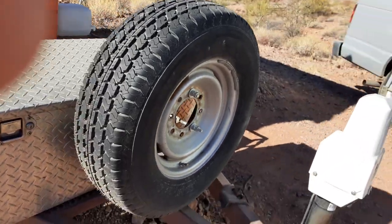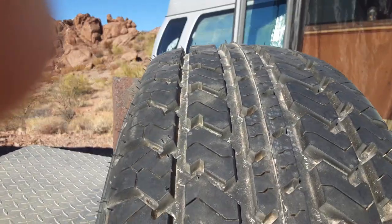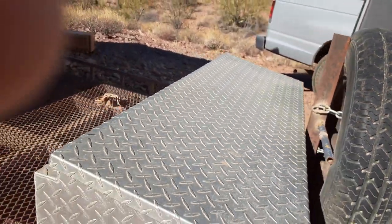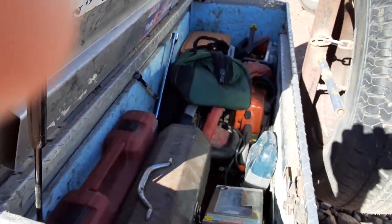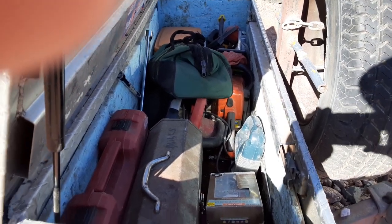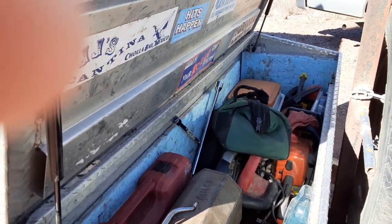It's got a brand new spare tire — still has the nubs on it. This box is lockable and I keep all my tools in there, my chainsaw and everything. That is just awesome.